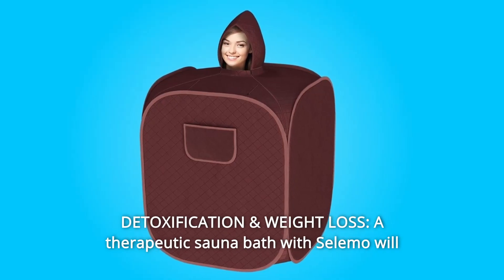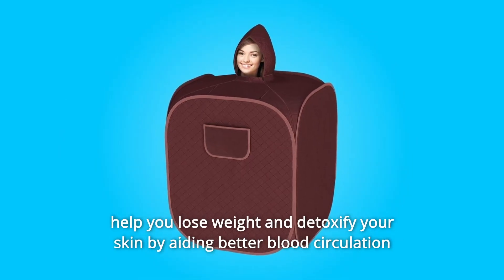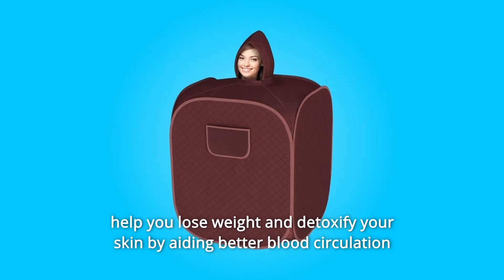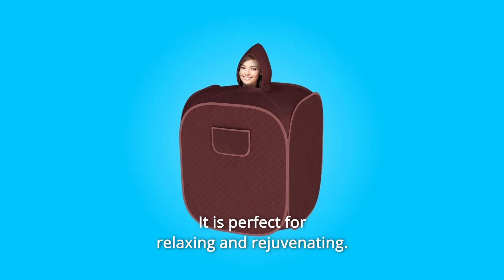Number 1: Detoxification and Weight Loss. A therapeutic sauna bath with Salimo will help you lose weight and detoxify your skin by aiding better blood circulation and reducing stress significantly. It is perfect for relaxing and rejuvenating.